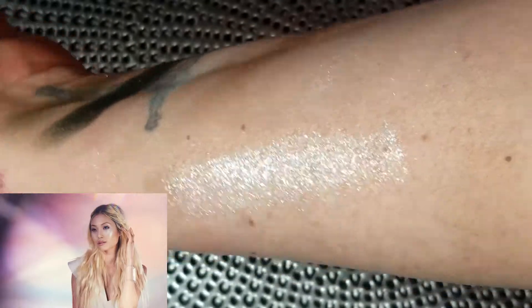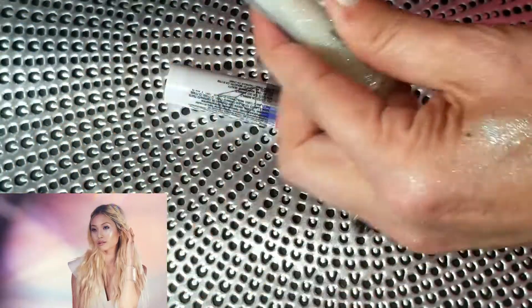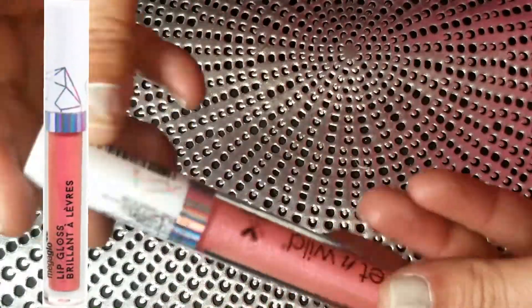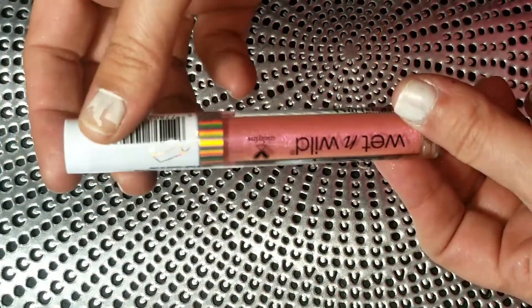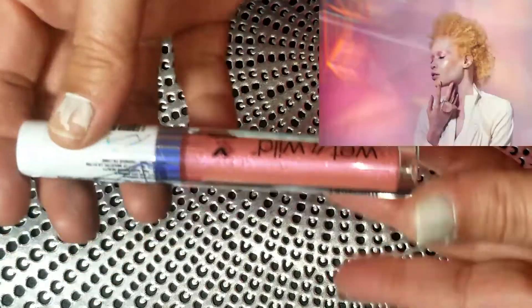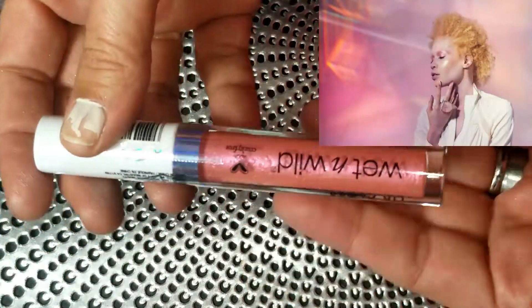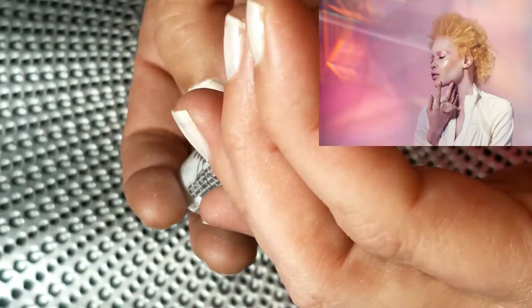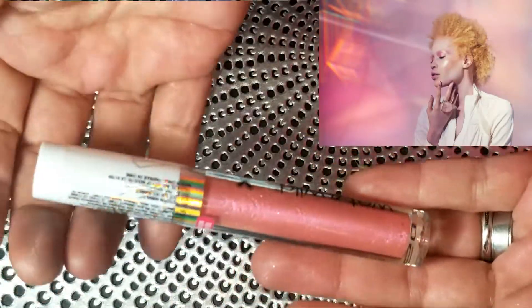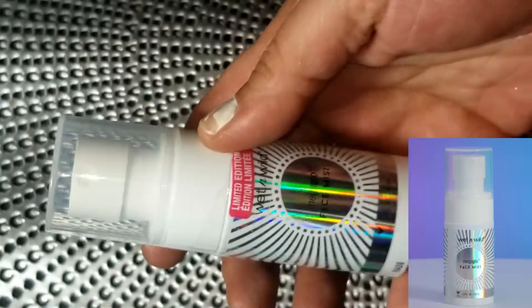I kept the Rose Quartz gloss unopened for the giveaway because it's a neutral rose-gold shade that works for any skin tone — it's a good gloss for anyone. The shade name is Rose Quartz if you're interested in picking it up.